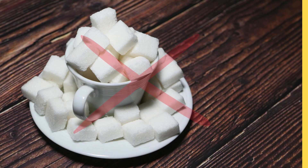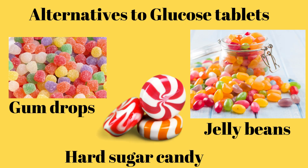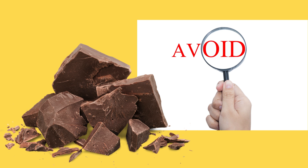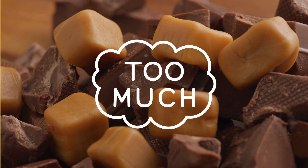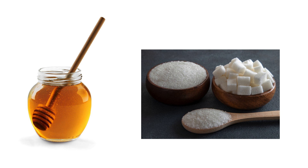If glucose tablets, gels, or shots are not available, there are several alternatives. Gumdrops, jelly beans, or hard sugar candy — avoid chocolate candy, because the fats in chocolate can slow the absorption of sugar. Note that you don't need much candy to reach 15 g of carbs; check labels for the right amount. Half a cup or 4 ounces of fruit juice or regular (not diet) soda, or one tablespoon of corn syrup, honey, or sugar.